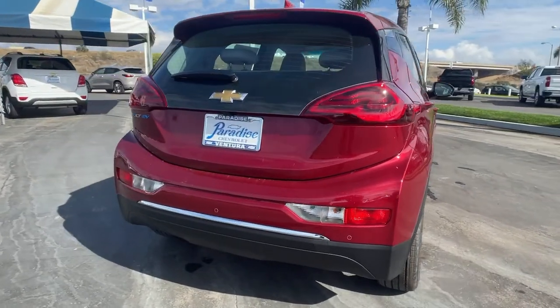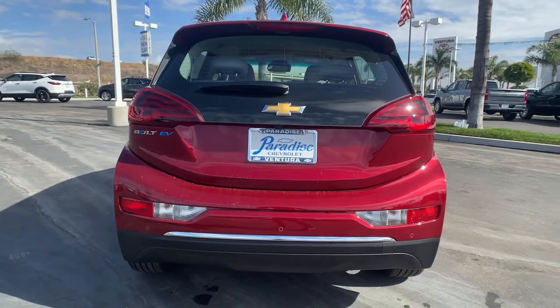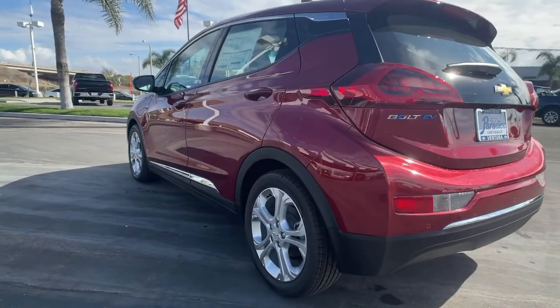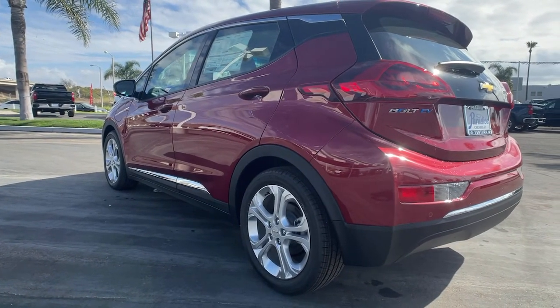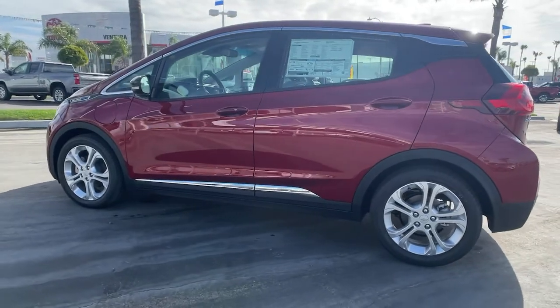These are just some of the great options this vehicle comes with: keyless entry, remote engine start, heated mirrors, power liftgate, satellite radio, keyless start, backup camera, aluminum wheels, Bluetooth connection, and steering wheel audio controls.